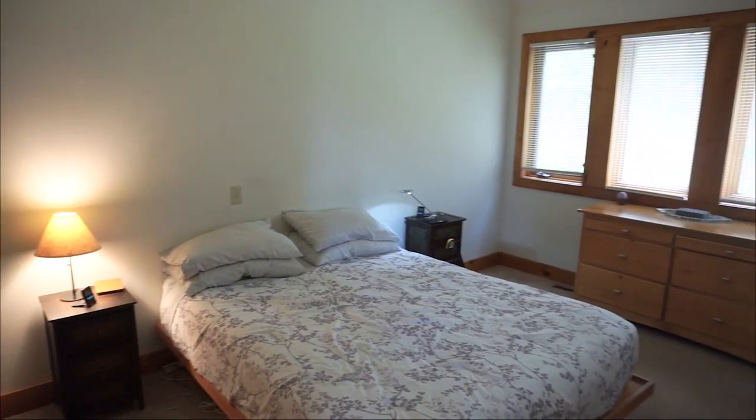The year-round sunroom is a seller's favorite space, where they enjoy the windows overlooking the gardens and woods.